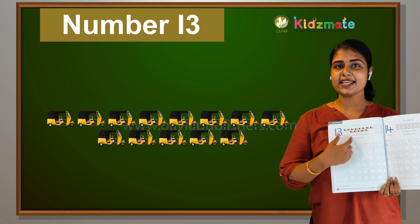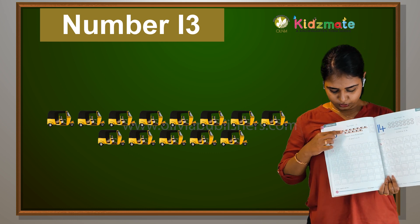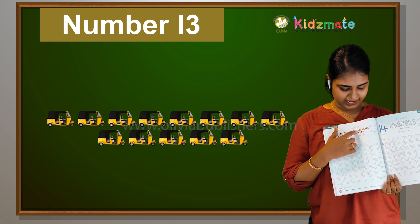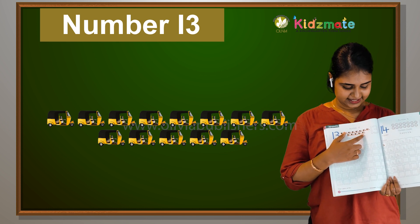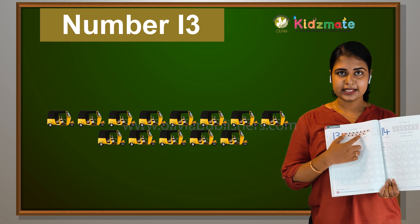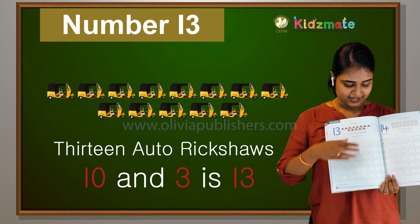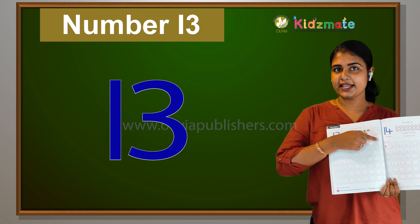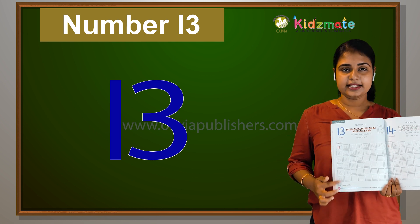How many rickshaws are here? You can count it. 1, 2, 3, 4, 5, 6, 7, 8, 9, 10, 11, 12, 13. Did you all see 13 rickshaws? So it is the number 13. Would you color this? You can color it. How much is it? You can color it.